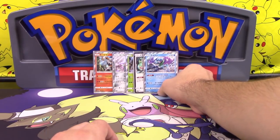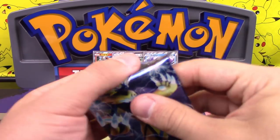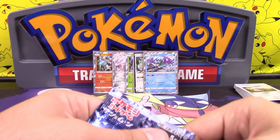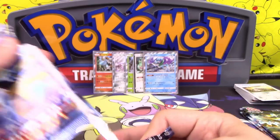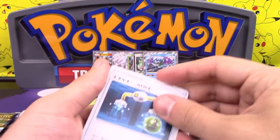Suicune has an ability — Frozen Current: before you attack, if this Pokemon is your active, you may have your opponent switch their active with one of their bench, but they get to choose. It looks very nice though. Suicune never gets the full power it deserves.